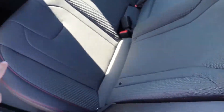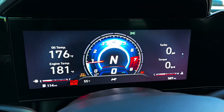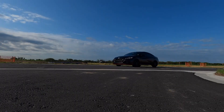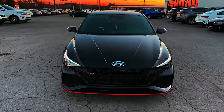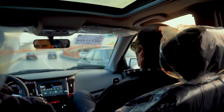Inside the cabin, you'll find sport seats, a sport steering wheel, and a 10.25-inch digital instrument cluster that all combine to enhance the car's dynamic and immersive driving experience. Of course, the Elantra N is also packed with advanced safety features to keep you and your passengers protected on the road.